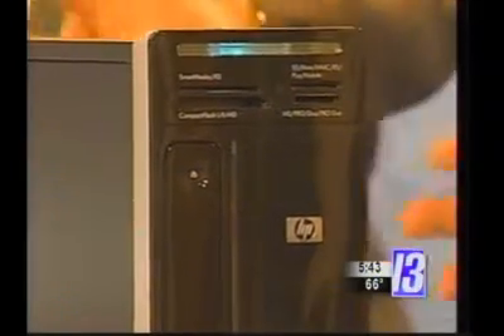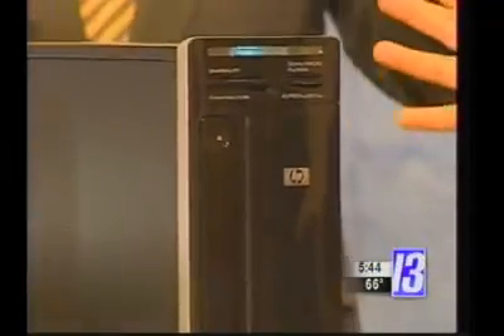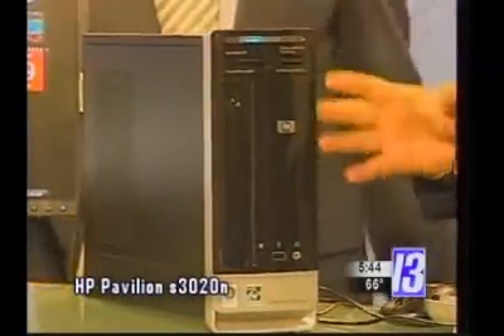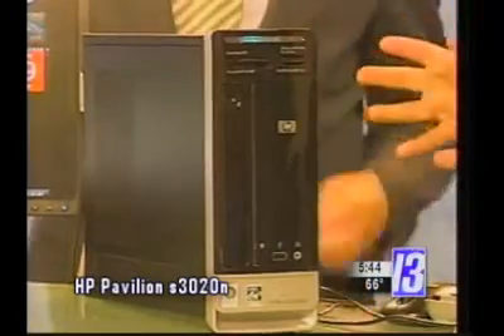Good morning, Andy. Morning, Bud. You got some neat stuff for us today, too. What in the world is this little thing? This is Hewlett-Packard's new slimline PC. This is the thing that normally would take up most of our bedroom. They've taken it and they've put it to about a third the size of your standard tower.